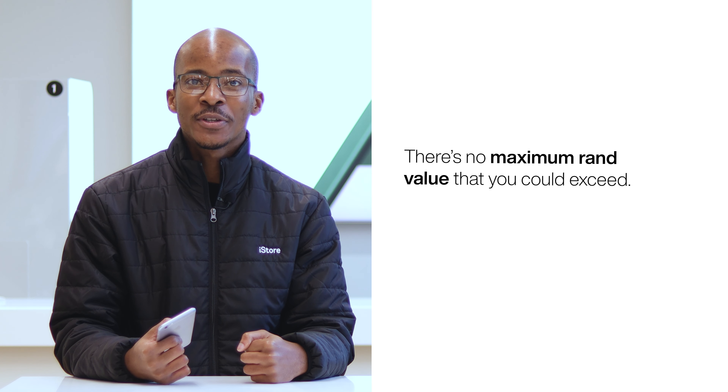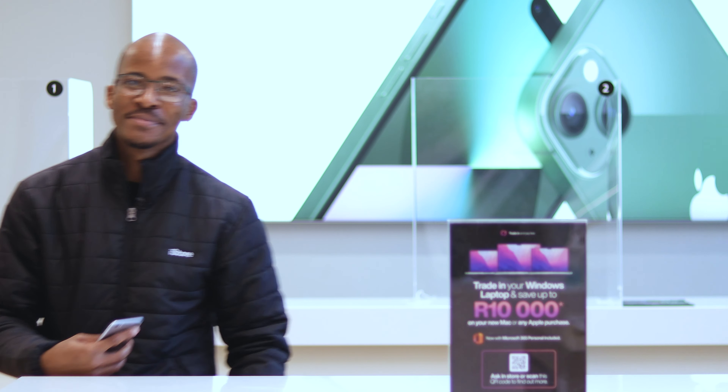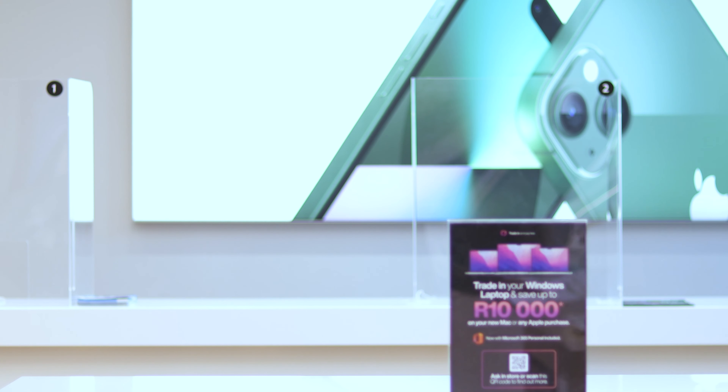There's no maximum RAM value that you can exceed, and you can bring in up to five devices. We were the first to offer iPhone trade-ins in the country, and we continue to consistently give the best market value for previously owned devices.